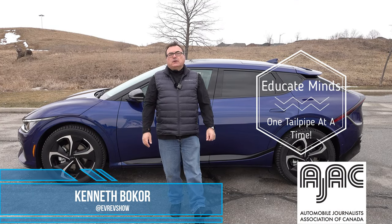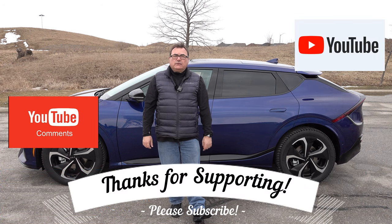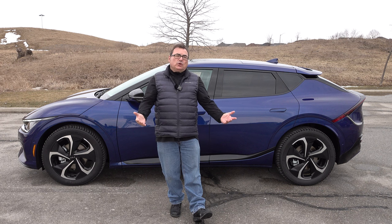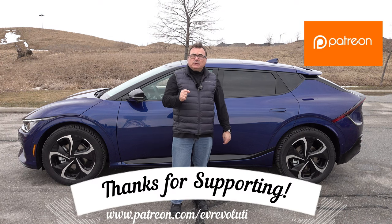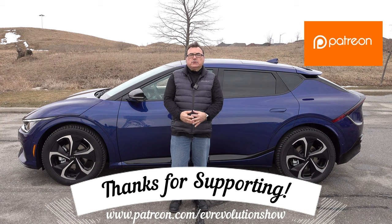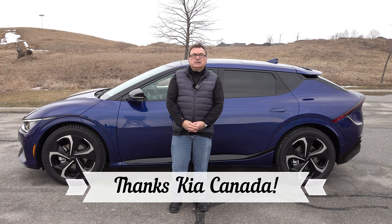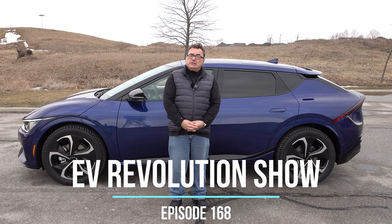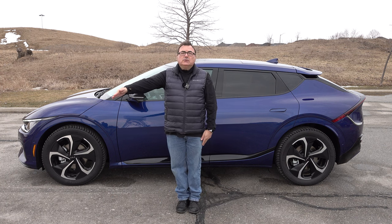That's it for this edition of the EV Revolution Show. Thanks very much for tuning in. If you're watching on YouTube and haven't subscribed, please click the subscribe button and turn on notifications so you'll know when new shows are published. If you're a Patreon supporter, I'm always very humbled — thank you so much. Check the link below for more information. Everybody continue to stay safe and healthy, and keep your eyes on the EV marketplace because it's a very busy year. Until the next show, take care and bye-bye.